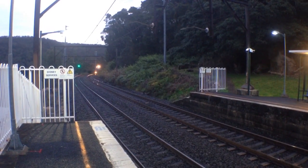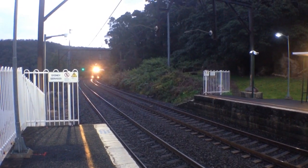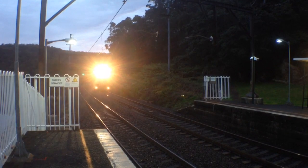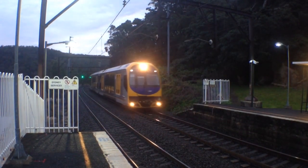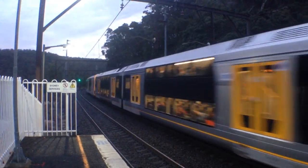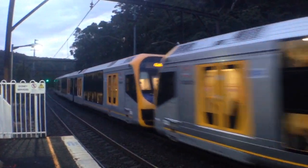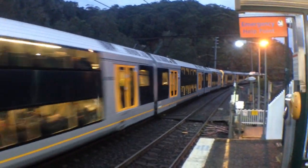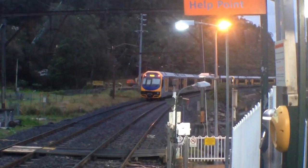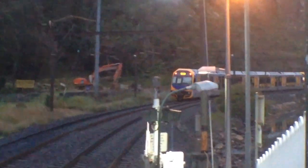Here we've got a train approaching platform number 2 — it's an Oscar. H54 is the set, and H33 is the rear four cars.